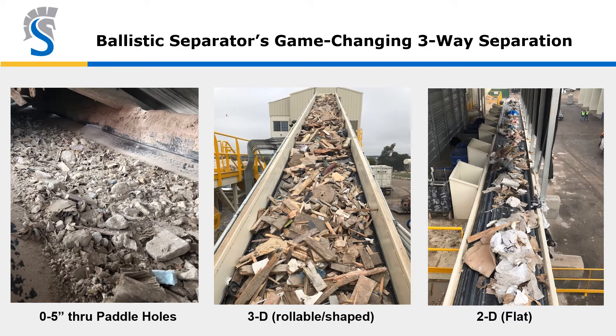Here's the job it does. Traditional primary screens separate big stuff from small stuff and feed A and B lines — this adds another dimension. It takes a 5-inch cut for the fines, then uniquely splits the oversize into two streams: the 2D or flat stream, which tends to have a lot of film and debris you don't really want; and the 3D or rollable-shaped material in the middle, which contains the wood, metals, aggregates, rigid plastics — the majority of materials of value.